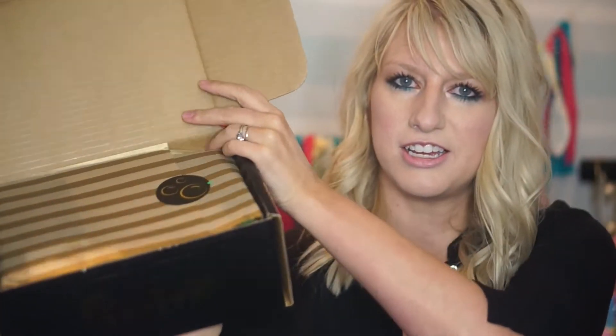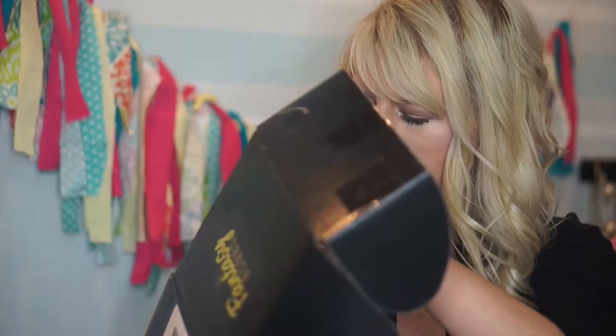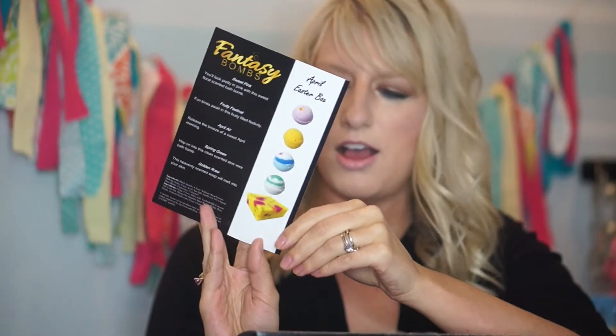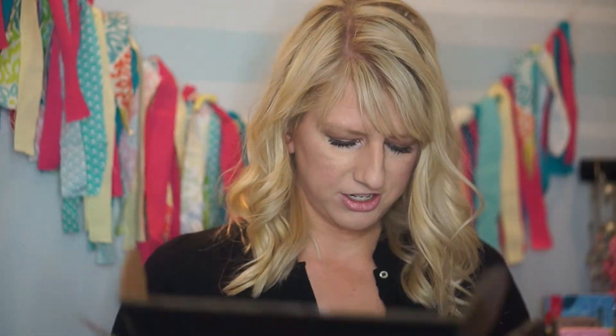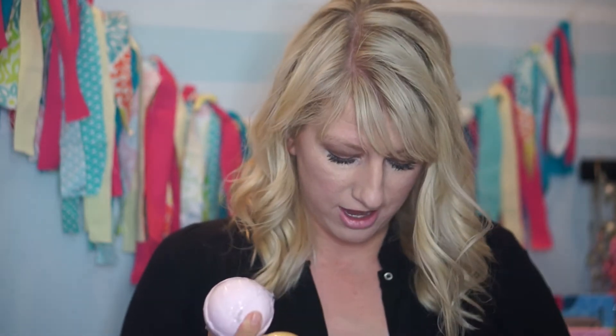Oh my gosh, this is gorgeous! It's got this nice, beautiful wrapping right here with a little bath bomb sticker. There's a little card here and it talks about the April Easter box with information about that. Oh my gosh, guys, it's so cute — it looks like a little Easter egg! It has some green grass, and I love that these are wrapped up. These would be really nice if you wanted to give them as gifts, but I'll be honest, I'm keeping these all for myself.